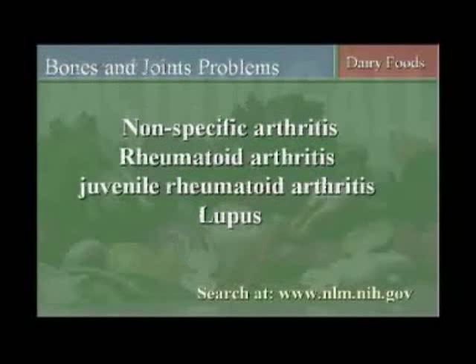Bone problems such as generalized nonspecific arthritis, rheumatoid arthritis, and even juvenile rheumatoid arthritis. If you want to see a sad case — a couple of times in my medical practice I have seen children, young children who have juvenile rheumatoid arthritis. It's a terrible disease. These children's bones don't grow. They look like refugees, like little children that would come out of a prisoner of war camp. They're usually in wheelchairs. They have little tiny jaws. Their life is very short and very painful.